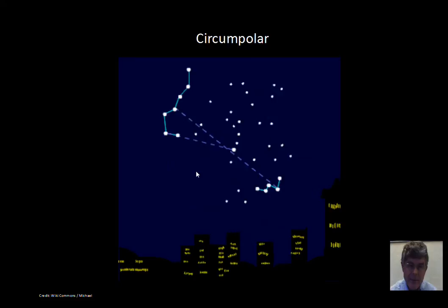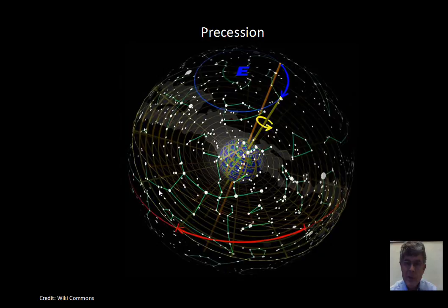Let's go on to precession. The Earth is something like a big spinning top. If you've played with a toy top recently, you might notice that it wobbles — its rotation axis is not fixed, but instead wobbles around. The Earth experiences a wobble also. Due to gravity from the Moon, the Earth has a wobble in the pointing of its rotation axis. This is called precession, in that the North Celestial Pole moves on the celestial sphere over a period of about 26,000 years.